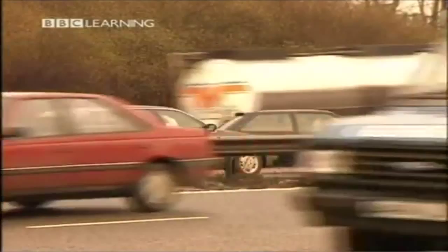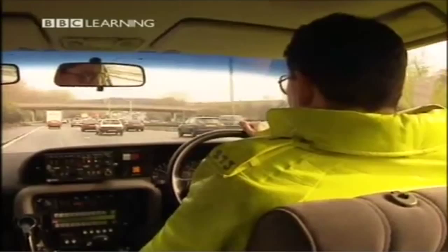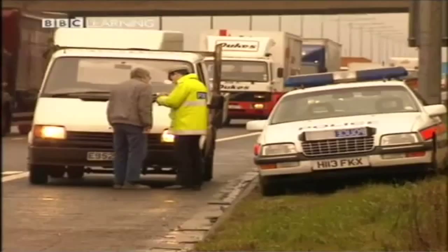We have to make sure that persons who are injured are catered for and the extent of their injuries — that is our first step. Are you all right? Just hang on there. The second step is to clear the road as quickly as possible to enable the traffic to flow again. We can try and educate the motorist to drive better. They can look at our driving and perhaps learn from that. Also, when we stop a motorist, we advise them where they could better themselves in certain areas.